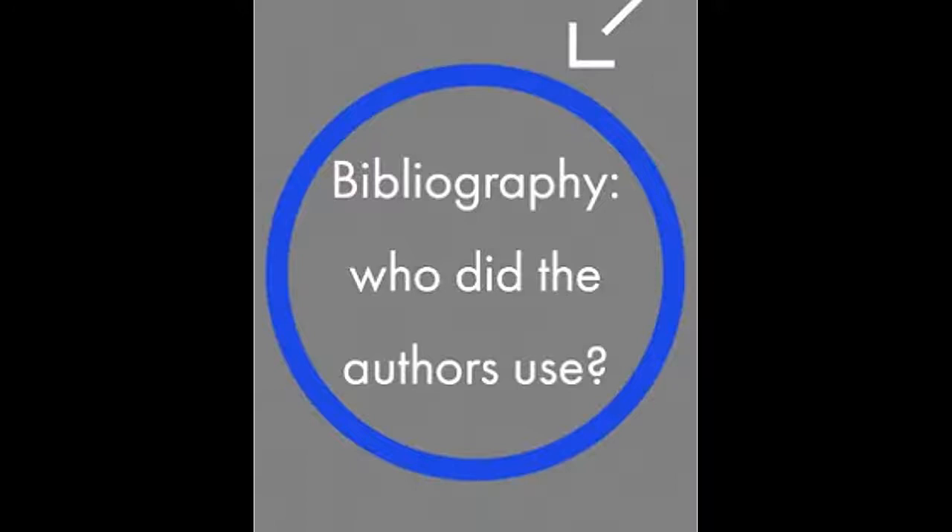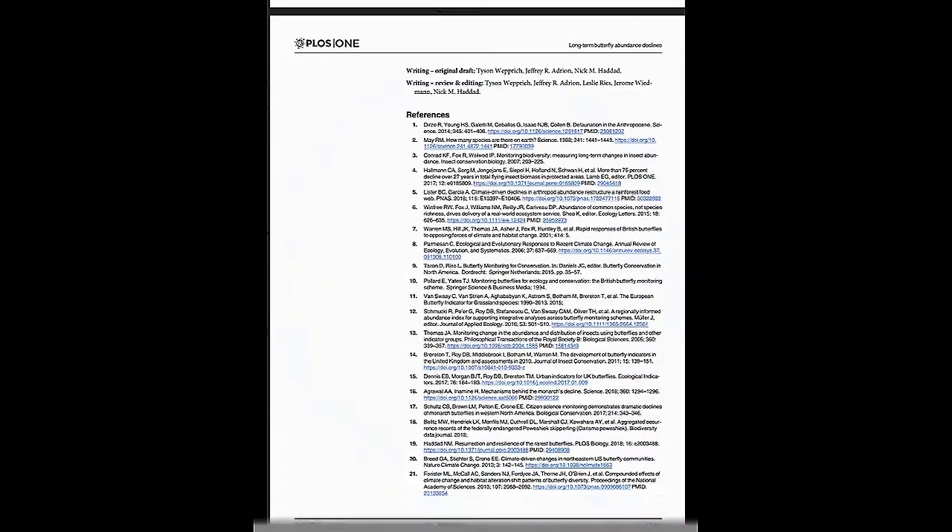Another key part of the science matrix is the bibliography of the primary article — in other words, those articles, reports, and books that the researcher or researchers used to conduct their study. Use the bibliography of the original source to find other related and relevant sources of information: other articles, books, reports, etc. Just remember that everything listed in the bibliography was published prior to the original source — in other words, you are going backwards in time.